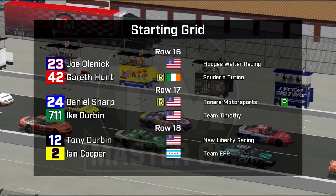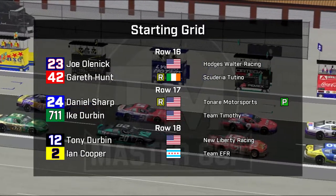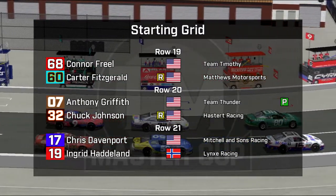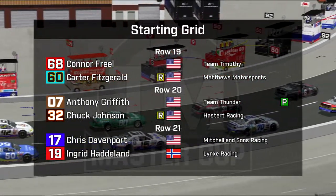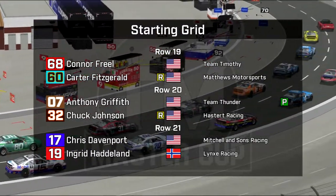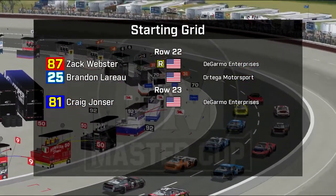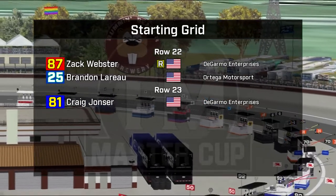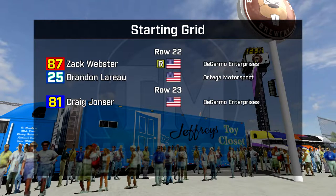Joel Lenick has a lot of support here in car 23, and Irish driver Hunt on his outside. Daniel Sharp making his second career start alongside Ike Durbin. Tony Durbin and Ian Cooper both looking for more. Connor Friel in car 68 and Carter Fitzgerald in car number 60. Anthony Griffith makes his return — the veteran in car number 07 for Team Thunder, and Chuck Johnson in car 32. Chris Tavenport and Ingrid Haddell had their times disallowed after qualifying for technical infractions. Cars 87, 25, and 81 also had their times disallowed on sporting grounds because after Gaspar D'Souza did his in-lap, the DeGarmo Enterprises team sent out Craig Yoncer too early — nearly caused an accident. Brandon Leroux then returned the favor to Zach Webster, which caused a lot of drama and some scuffles in the pits.